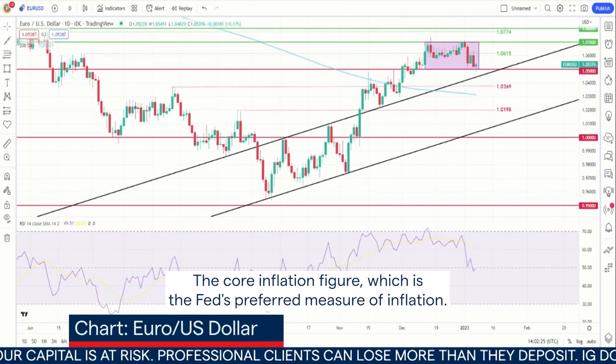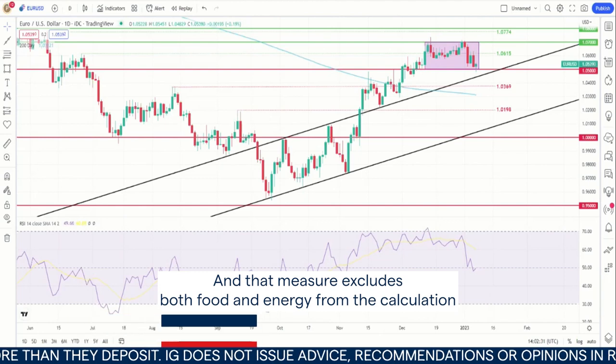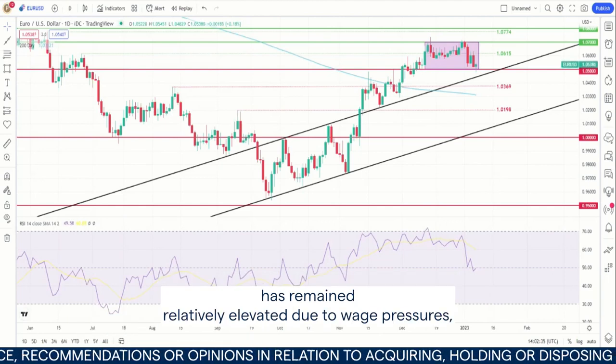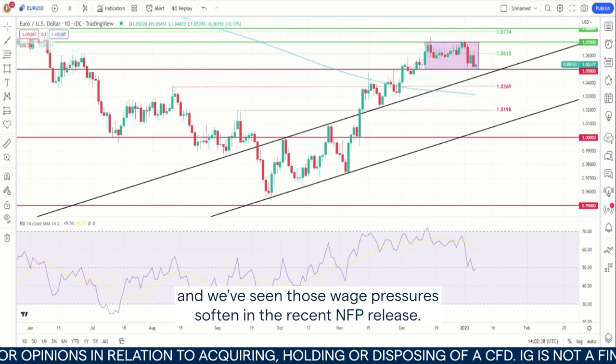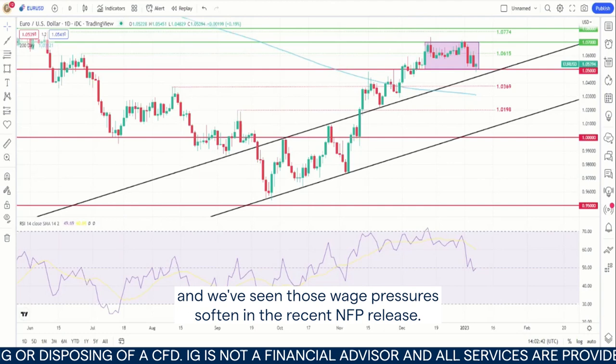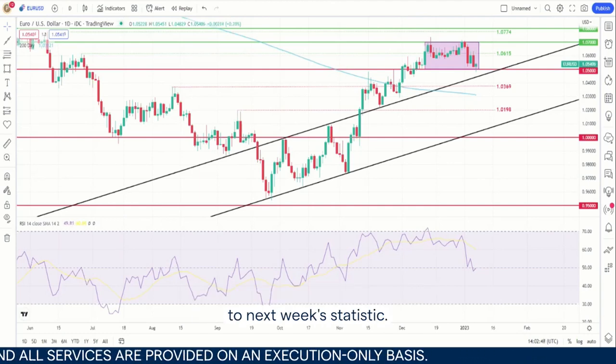The core inflation figure, which is the Fed's preferred measure of inflation — and that measure excludes both food and energy from the calculation — has remained relatively elevated due to wage pressures. We've seen those wage pressures soften in the recent NFP release, so I'll be interested to see whether that translates through to next week's statistic.